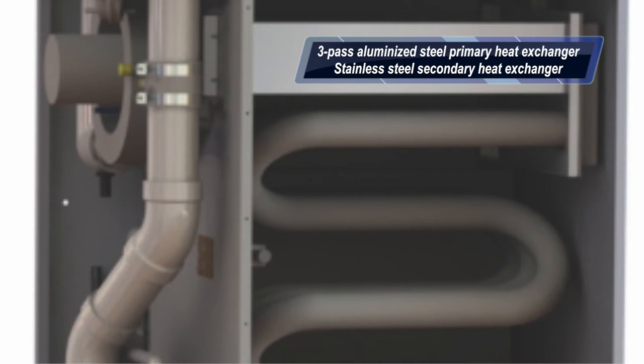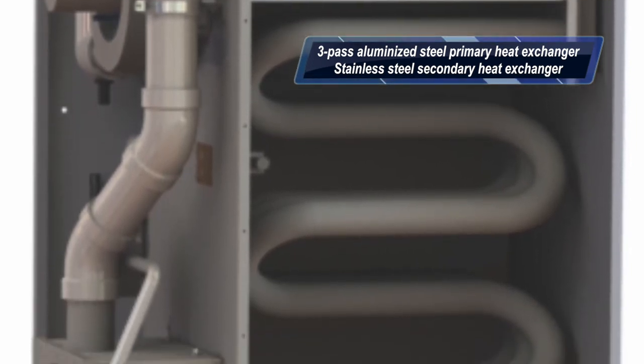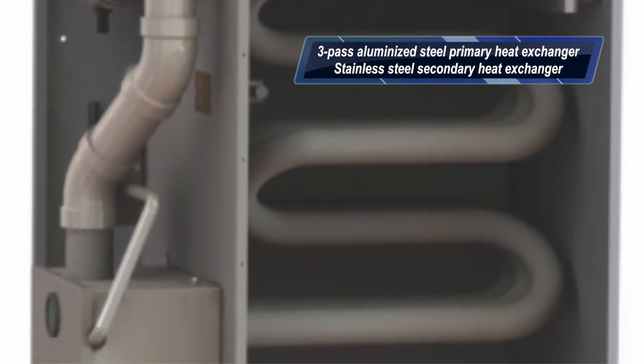A heavy gauge 3-pass aluminized steel primary heat exchanger and a stainless steel secondary heat exchanger are provided on the high-efficiency models.